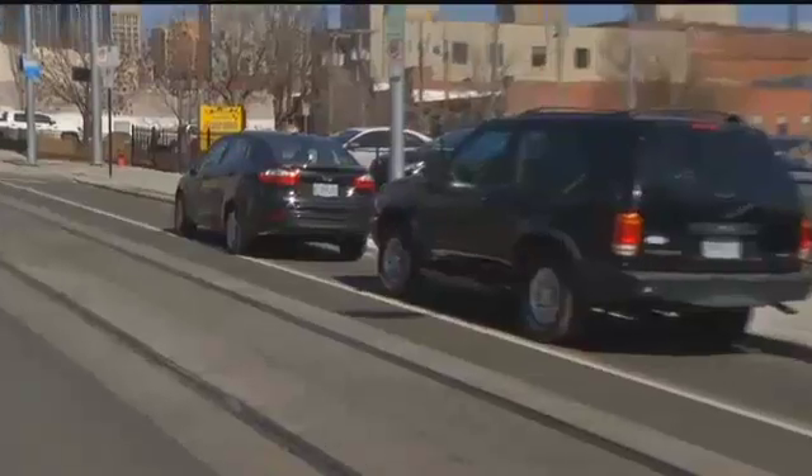Well, as we all know, parallel parking can be tricky. It sure can, but it's even trickier in downtown Kansas City.